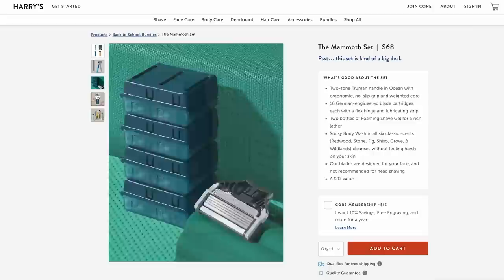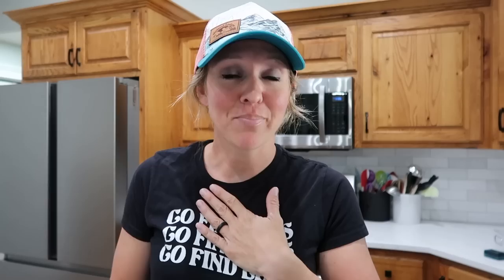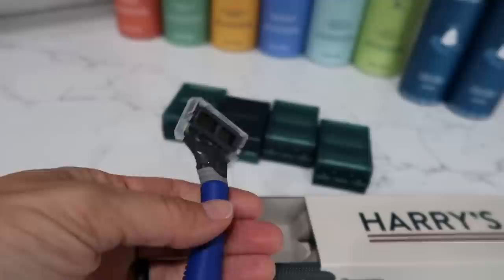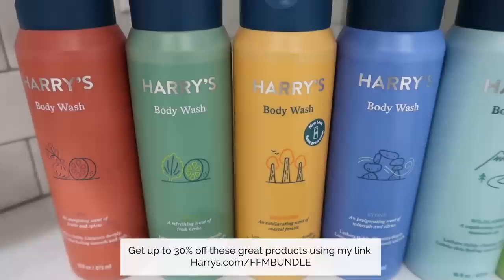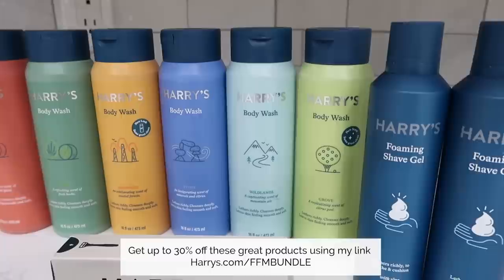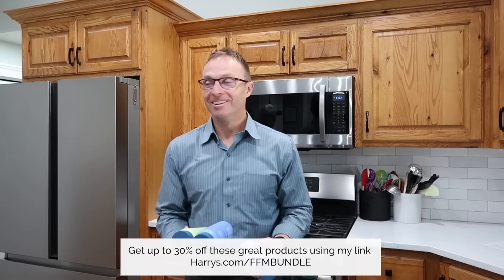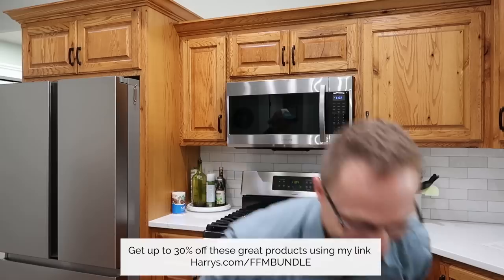The mammoth set for $68 includes a classic handle, 16 German-engineered blades, two bottles of foaming shave gel, and six body washes in all classic scents. The Hero razor has a flex hinge handle and precision trimmer, perfect for hard-to-reach places. The body wash is made with gentle ingredients that clean deeply while preserving natural oils. Check out harrys.com with the link below for the full gear supply at $68 — 30% off.